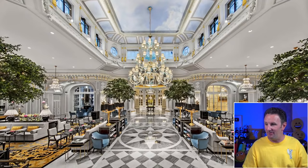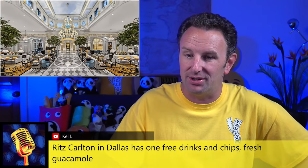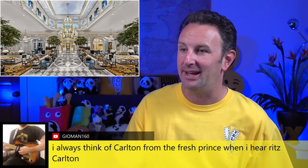Some chat comments on Ritz Carlton: Kel says Ritz Carlton has free drinks, chips, and guacamole. Phil says he loves the one on Maui. Geoman always thinks of Carlton from Fresh Prince of Bel-Air when he hears Ritz Carlton. And Seth points out that St. Regis gives you a butler as well — they are famous indeed for their butler service, a personal helper for all your needs.